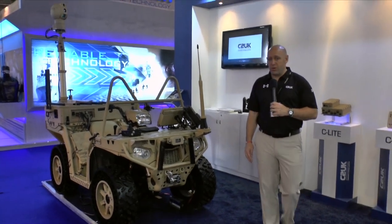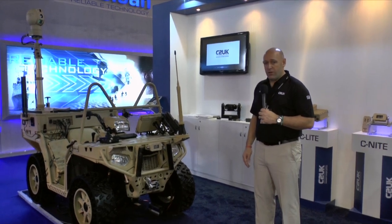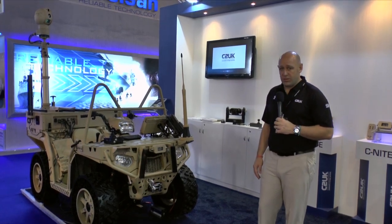The C-Lite system can integrate multiple sensors, therefore allowing third-party sensors such as shot detection, ground sensors and any other triggers to be displayed and distributed to the deployed teams.